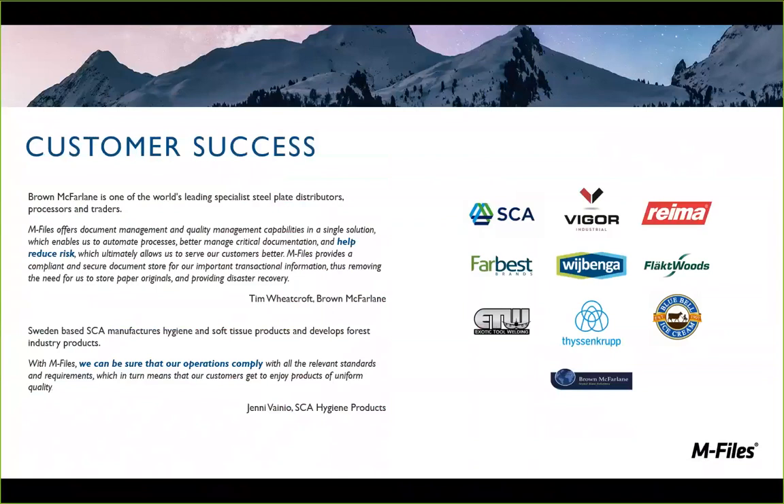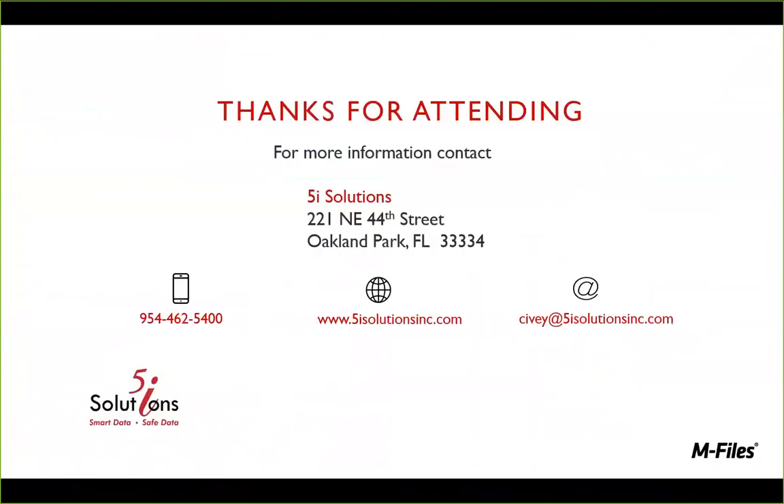With that, I want to take a moment to talk about our general customer success. We've done these kinds of processes with many customers in the past, and we have great quotes from them about how we're helping them better manage their critical documentation, reduce risk, make sure their operations comply with standards and requirements, and give them better visibility. At the end of the day, that is what mFiles and 5i want to do — to help you have success, better control, better insights, and better understanding of your data to more efficiently and effectively manage your information intelligently.